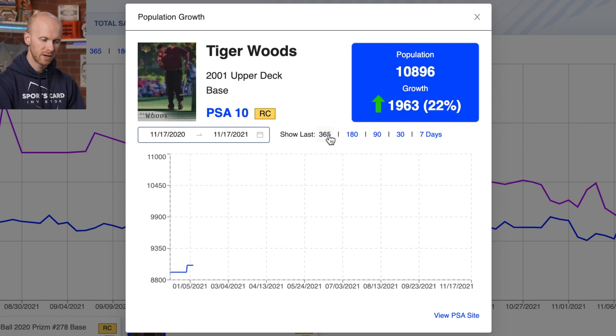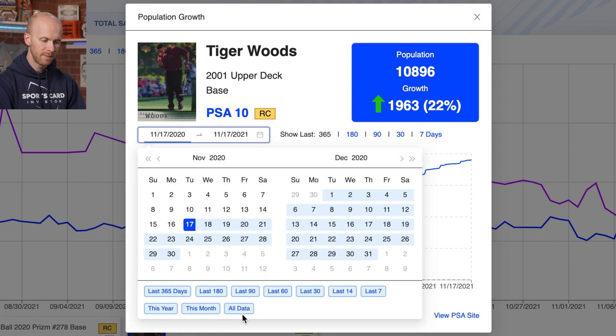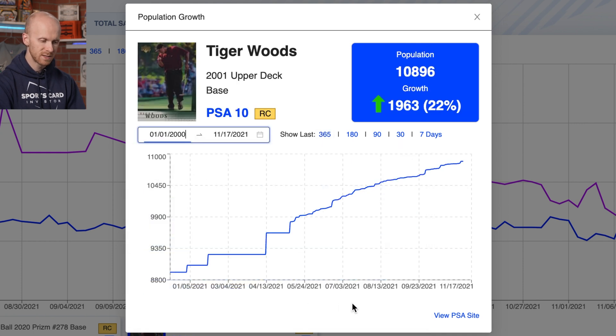You can go to the last 365 days and see that it's gone up 22 percent. You can also go back all time to see how far back our data goes on this card — it's gone up about 22 percent since we started tracking this pop count early in the beginning of 2021.